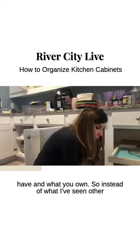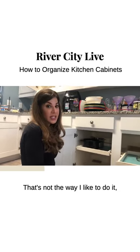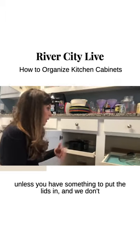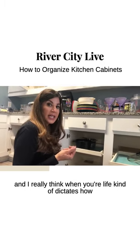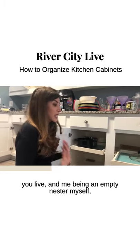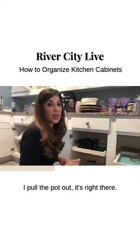Instead of what some people do — keeping all the lids together — that's not the way I like to do it unless you have something to put the lids in. I really think when your life dictates how you live, and being an empty nester myself, it's just easier to keep every lid with the pots. When you pull the pot out, it's right there.